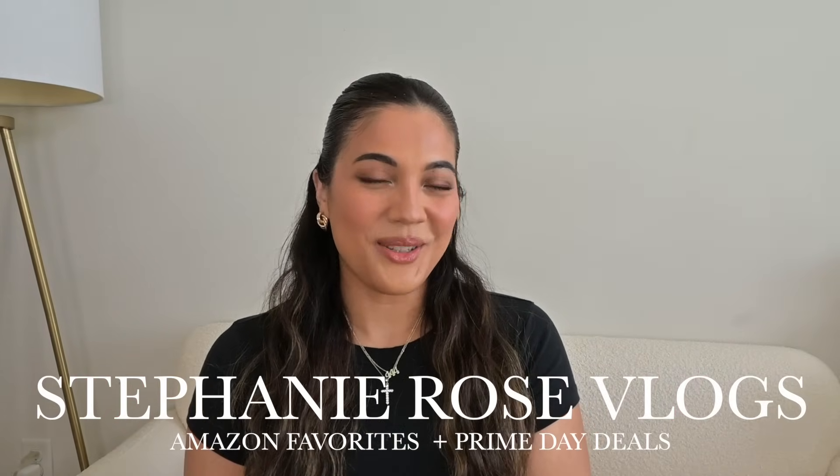Hi everyone, welcome back to my channel and welcome to a new video. If you're new here, welcome. My name is Stephanie Rose and I post vlogs and day in my life content, but I also like to post fashion, beauty, hauls and stuff like that. And in this video, I'm going to be doing another Amazon favorites slash Prime Day video. Every year for Prime Day I always film one of these videos to give you guys some ideas of what you can pick up from the sale. I love to share things that I think are worth your money and worth buying.